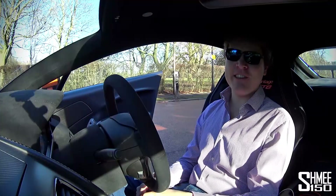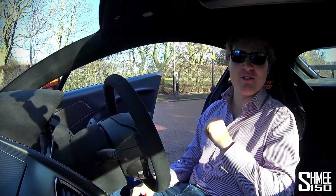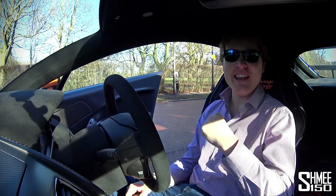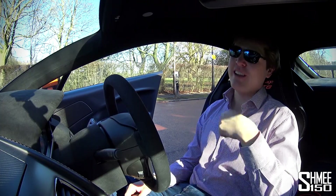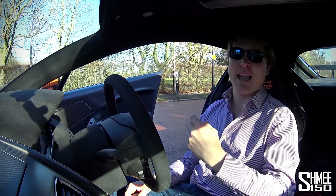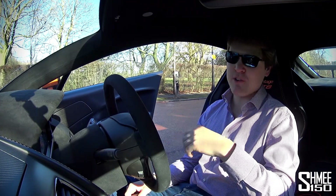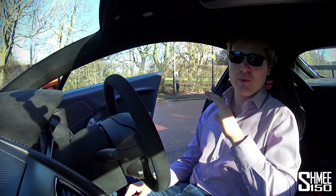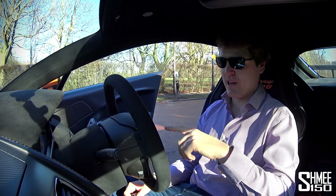Hi guys, I'm Shmi and today we're in the GT8. Firstly because I want to take it for a drive - it's only got 119 miles on the clock so it needs to be driven a little bit more - but secondly I want to shoot a Fuel for Thought, talking a little bit about the cars coming out this year. There are an awful lot of them. We've got the Geneva Motor Show and the Frankfurt Motor Show, hypercars and a whole flurry of new supercars.